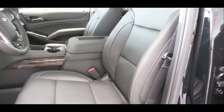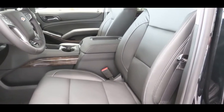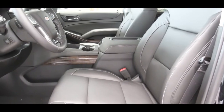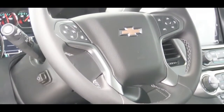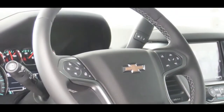The LS gets cloth seats; LT and Premier get leather. Front seats are power adjustable with the leather finish. The LT adds heated front seats, and the Premier adds heated and ventilated front seats. The steering wheel is tilt-and-telescoping, leather-wrapped on every trim level, and power adjustable and heated with the Premier.